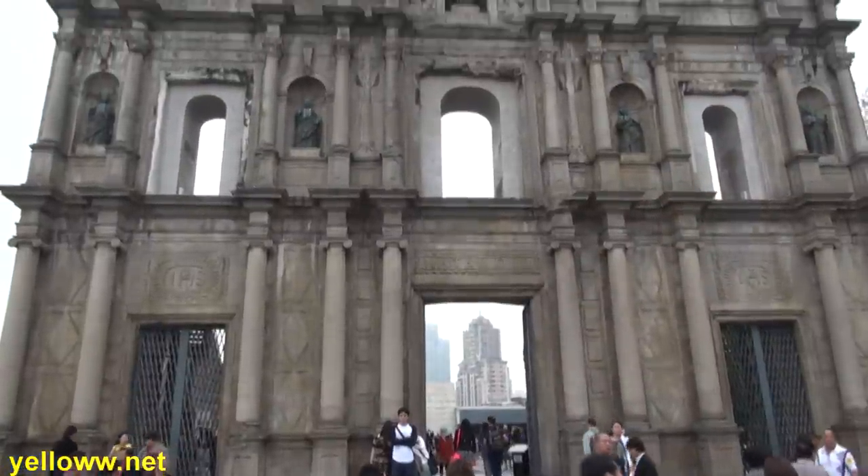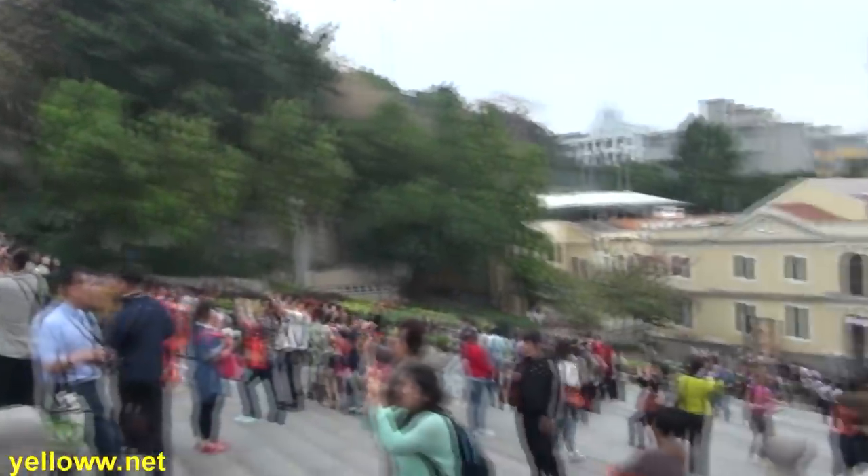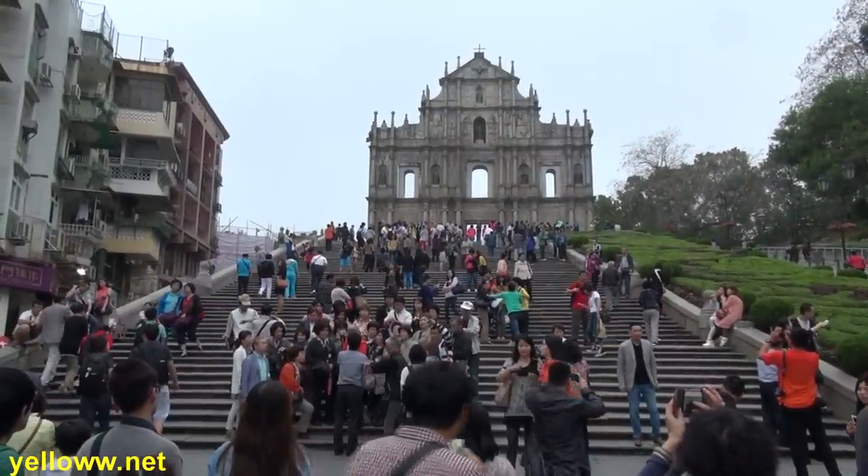One souvenir that every tourist has to bring home from Macau is that perfect picture with the ruins. It's not hard to find the spot to take the picture — just head on up to the staircase and find the 30 or 40 people that have their cameras out.